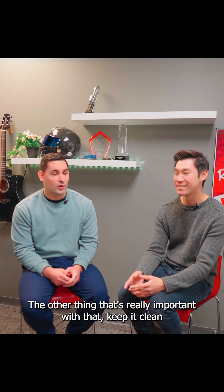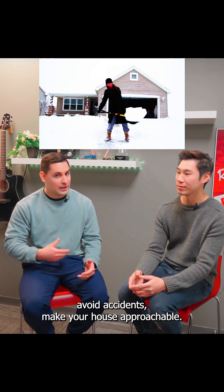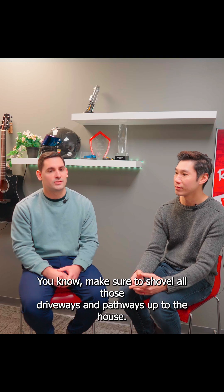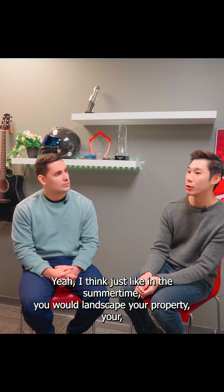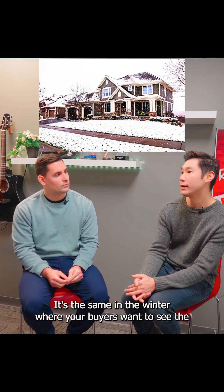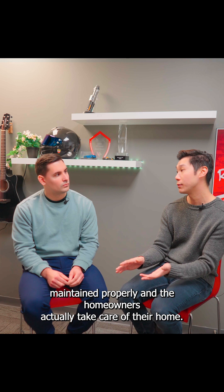Another thing that's really important: keep it clean. Again, to avoid lawsuits, avoid accidents, make your house approachable — make sure to shovel those driveways and pathways up to the house. It presents better too. Just like in the summertime you would landscape your property, mow the lawn, have a fresh cut — it's the same in the winter. Your buyers want to see that the house is maintained properly and that the homeowners actually take care of their home.